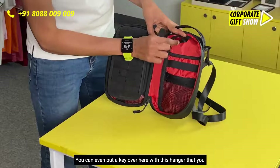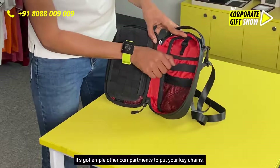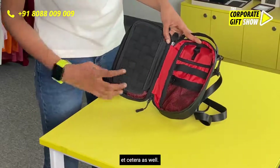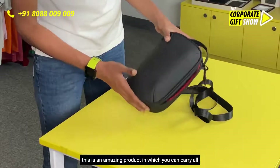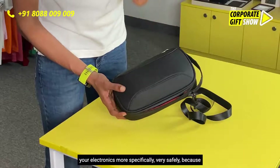You can even put a key here with the hanger so you don't lose it in the crowd. It's also got ample other compartments to put your keychains, etc. And because of how sturdy the outer casing or outer shell is, this is an amazing product in which you can carry all your electronics.